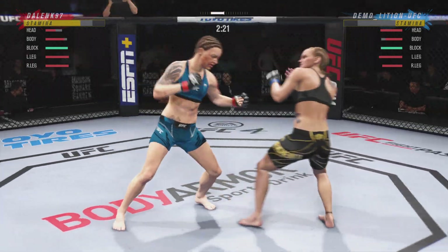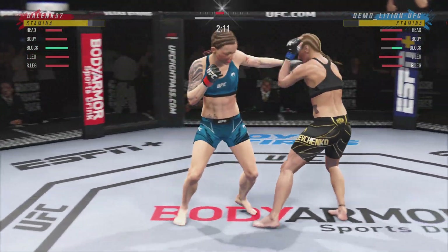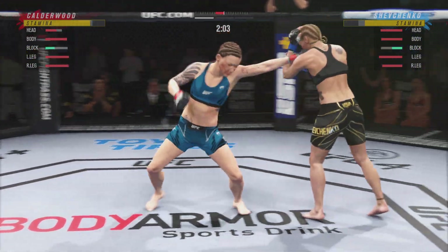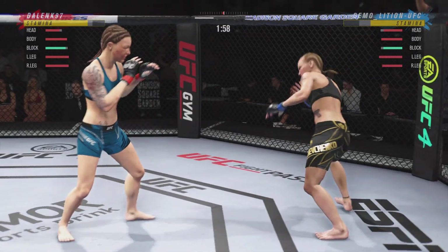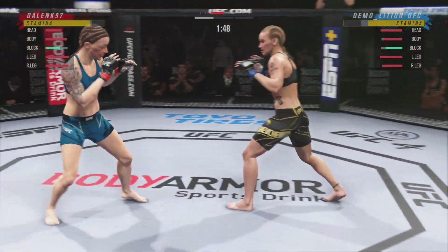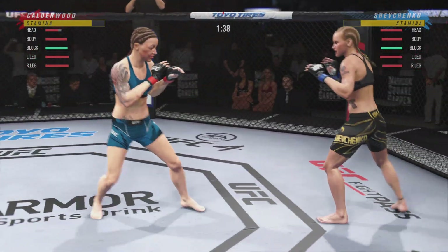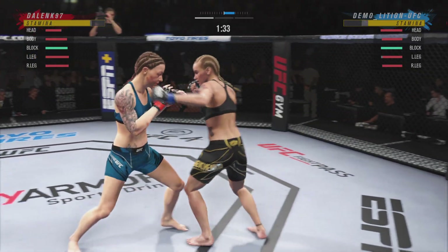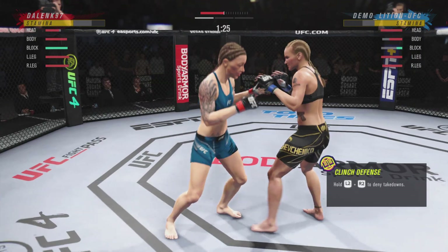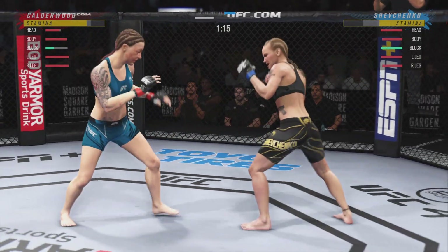Nice job of hiding that head kick. Lunges forward with a left there — pulls and recovers, just missed with the left. Just over two minutes to go. Nice body shot. The right hand is there for her. Beautiful body kick. She chooses to clinch here. Liver kick. She connects with a punch there — she's so accurate, so good at timing all of her strikes.